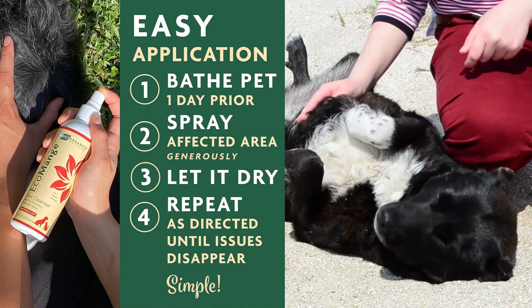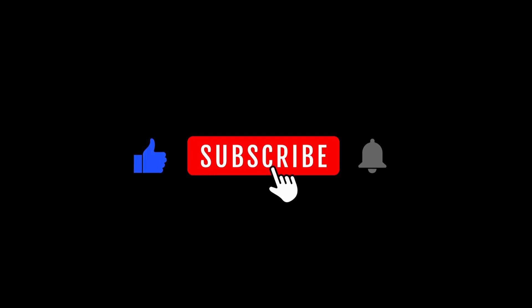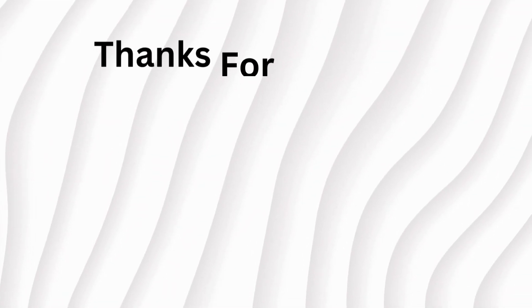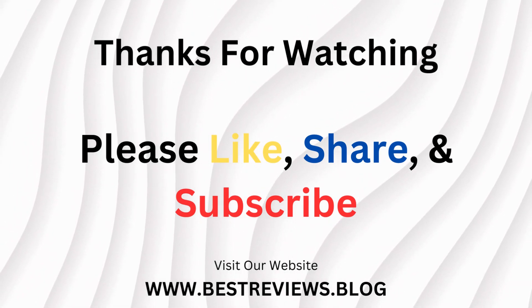So, there you have it. Three top-notch products to combat mange and keep your furry friend happy and itch-free. If you're considering giving any of these a try, check out the affiliate links in the description below. And before we wrap up, please don't forget to like, share, and subscribe for more valuable pet care tips and reviews. See you next time!